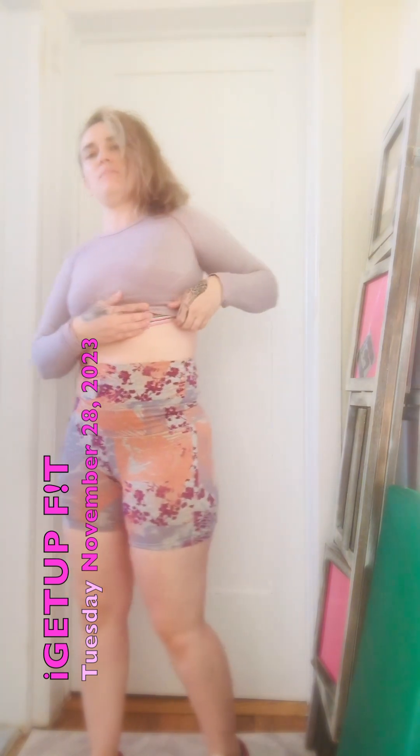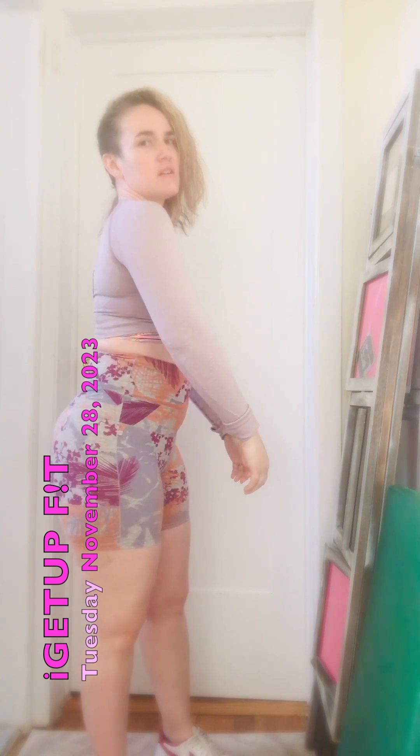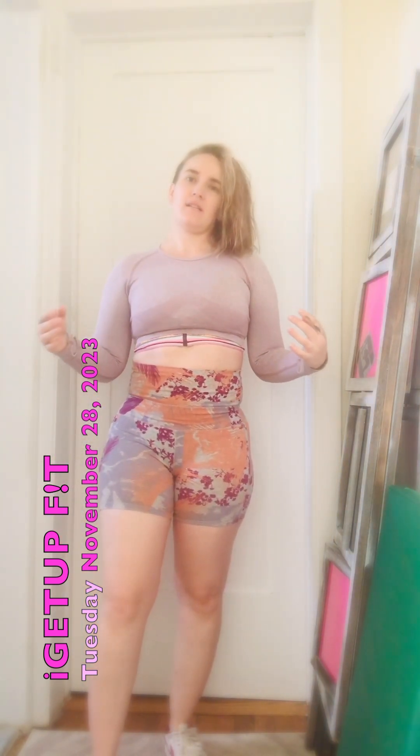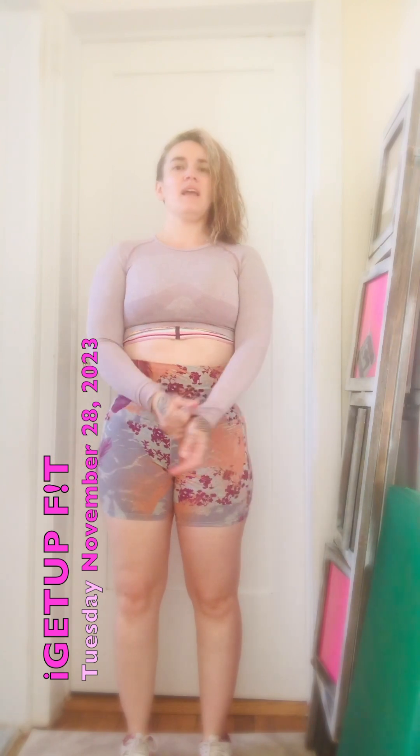My favorite muscle is the serratus anterior — it's on the ribs. The word I was looking for was shoulder blades. The infraspinatus is in the shoulder blade, so if that's loose it falls forward. The goal is to tighten it, bring it back, bring the shoulders down — stretch the tight muscles — and I'll be back in proper alignment.